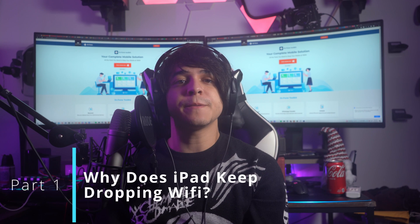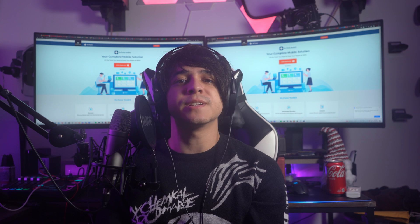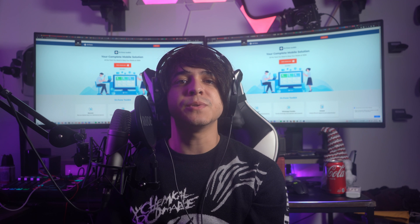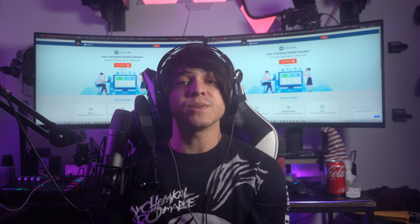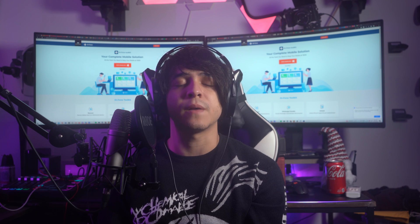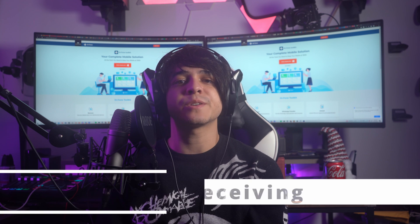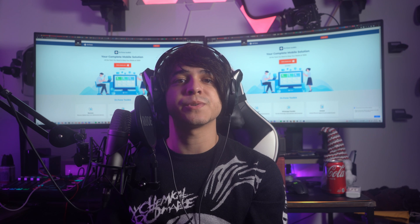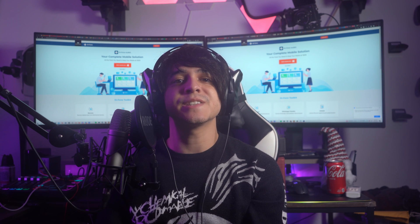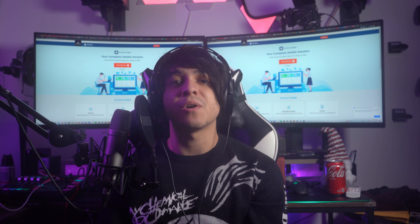Part one: why does iPad keep dropping its Wi-Fi connection? We will look into some potential reasons explaining why iPad keeps dropping Wi-Fi. This will give you an understanding of how to deal with the problem — as you always know, to deal with a problem you first have to know the problem itself. First: poor signal reception. Having a bad quality signal on your Wi-Fi router can become a major reason for dropping signals. If there is a persistent issue with your Wi-Fi router or your service provider, you will face connectivity problems on your iPad.